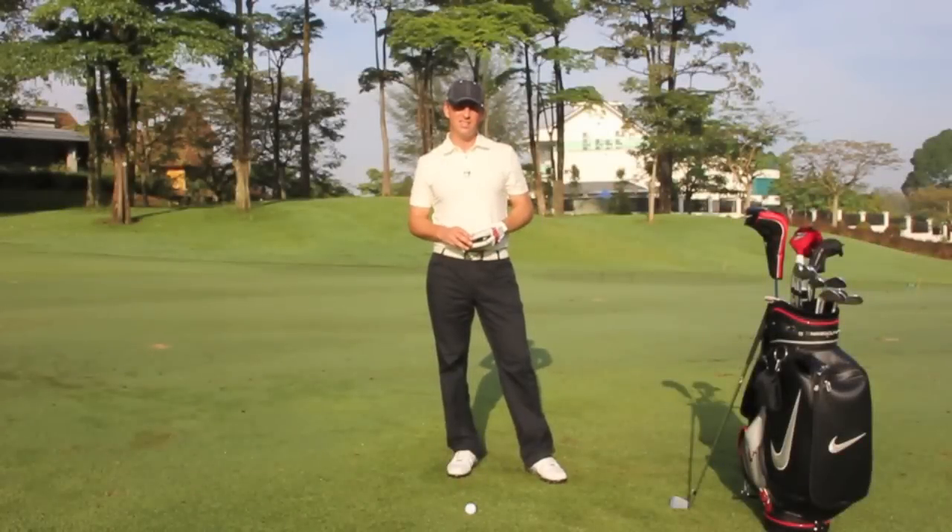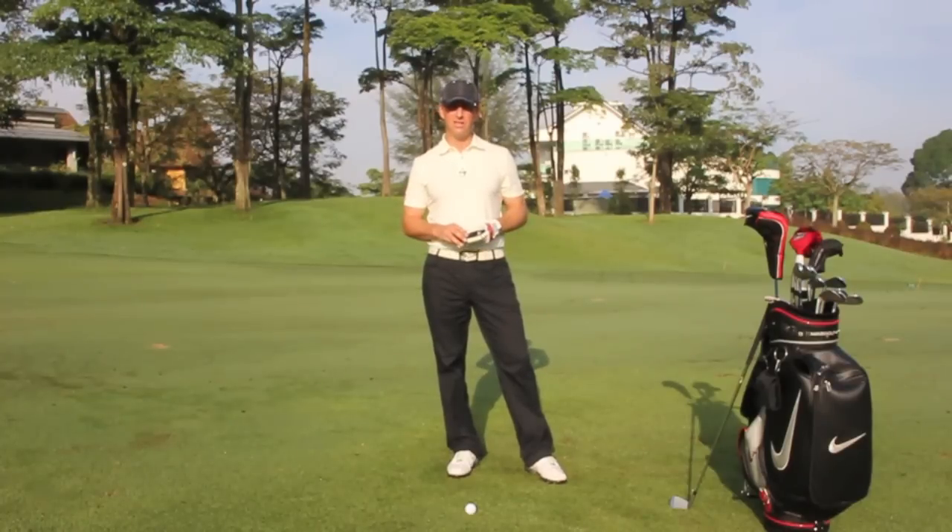This device can instantly and accurately laser your target and give you the precise measurement to the flag or any object on the course. It's great for measuring distances off the tee to dog legs, hazards or bunkers, and from the fairway to anywhere on the green. Just point and shoot. Tour pros simply wouldn't turn up to a tournament without one.